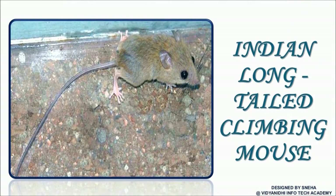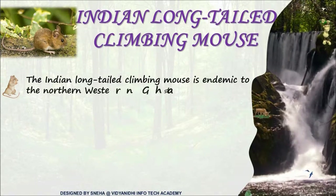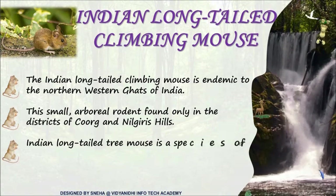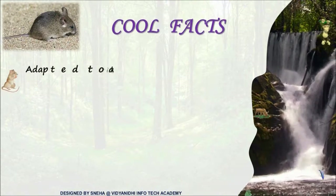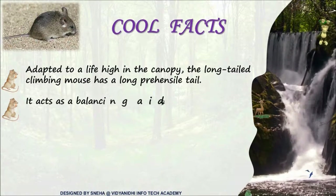Everyone must have seen a mouse scurrying around their house or garden. But actually, the long-tailed climbing mouse is a rare species. The Indian long-tailed climbing mouse is found only in Coorg and the Nilgiri hills. It has a long prehensile tail for climbing high canopies, which helps to maintain balance.